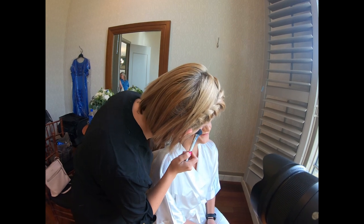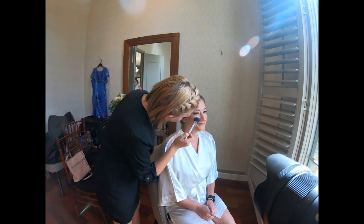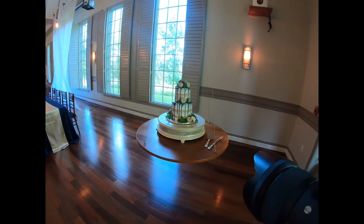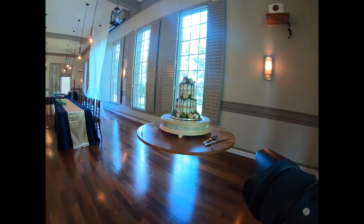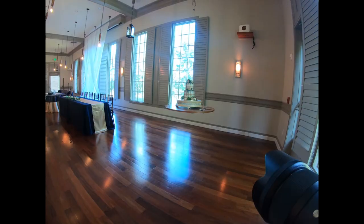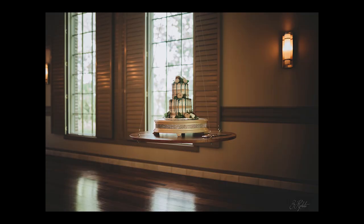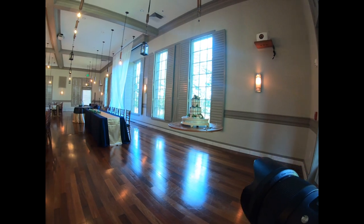Malia and Chris, the bride and groom, were just awesome to work with. They were so much fun — the whole wedding party was just fun to work with. Here I am getting some detail shots of the cake. It was really cool, just kind of floating there in the middle of this room, and it just worked out really nice and made for some beautiful pictures.